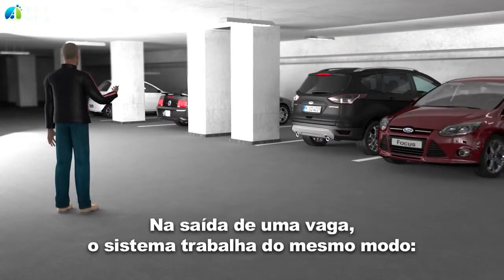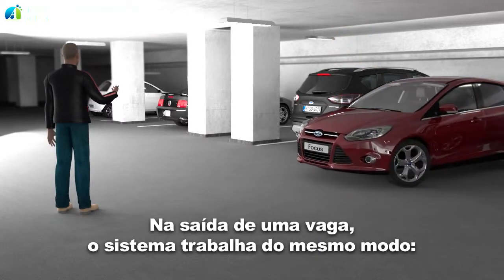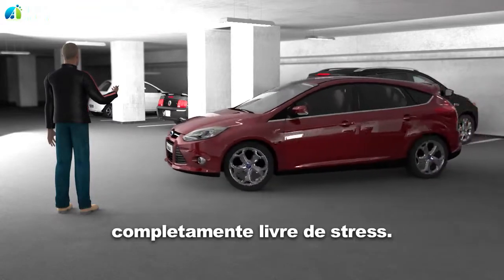When leaving the parking lot, the system works in the same manner, completely stress-free.